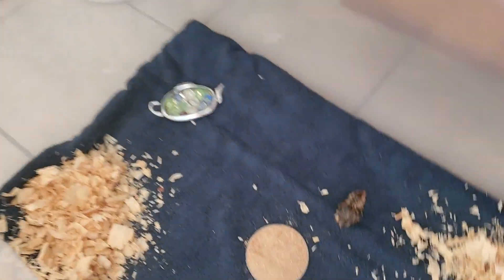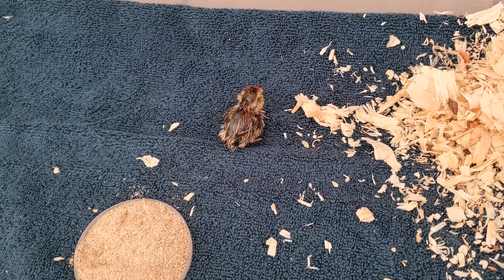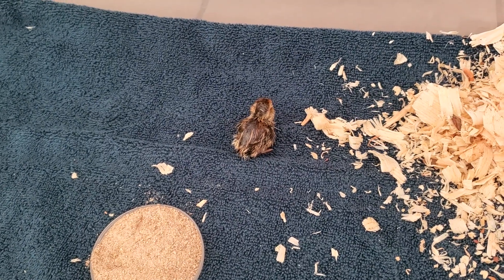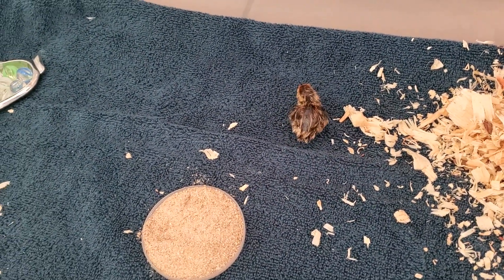Flash was like, come on, y'all. But I think Flash was stressing out in the incubator. Flash likes this.